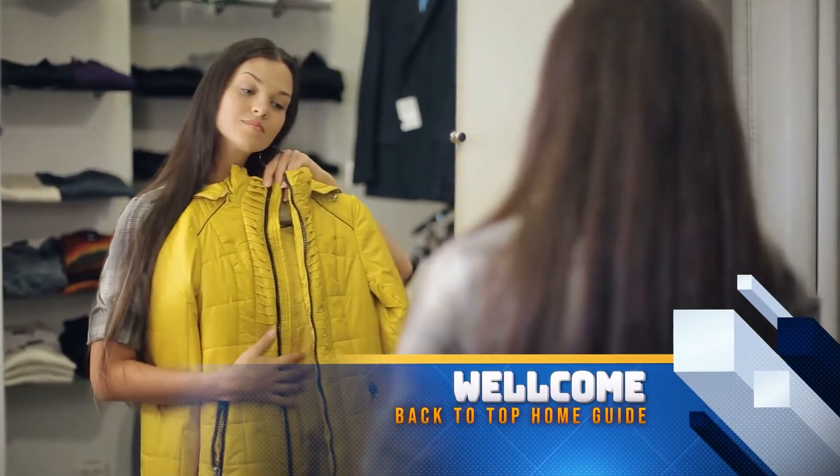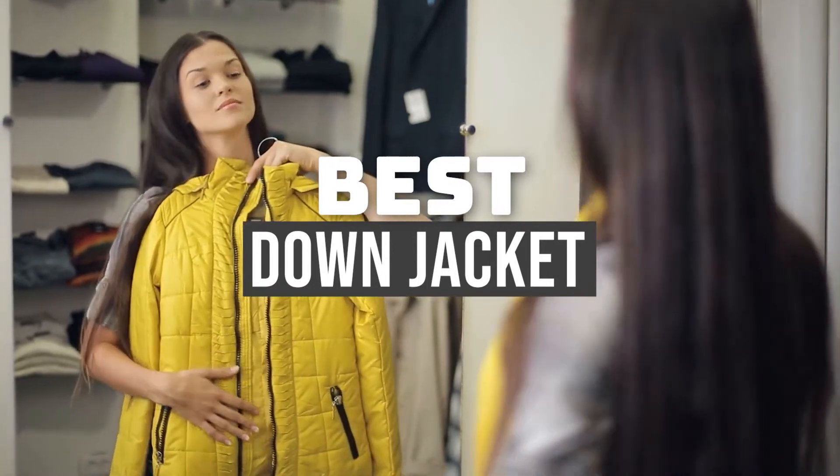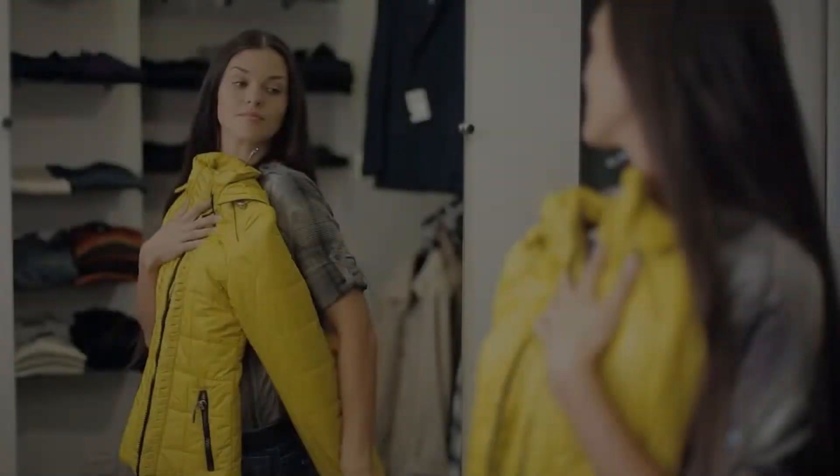Hello guys, welcome back to Top Home Guide. Today I am going to talk in this video about the best down jacket that you should buy. Let's get started.